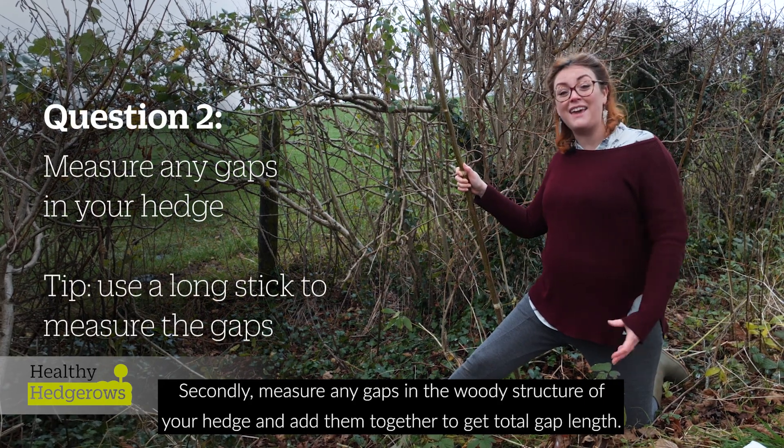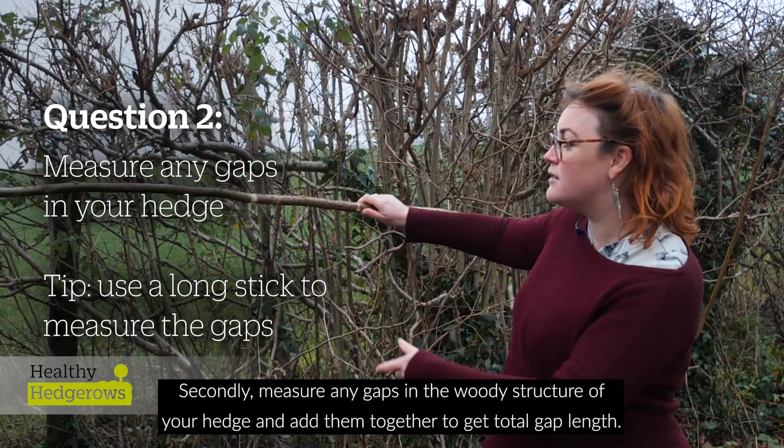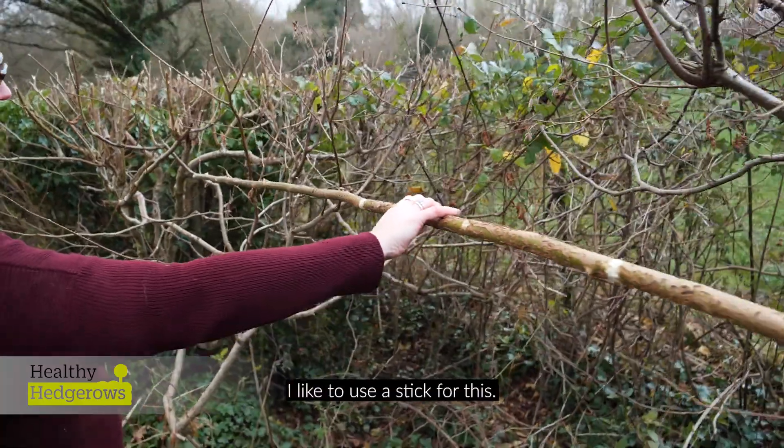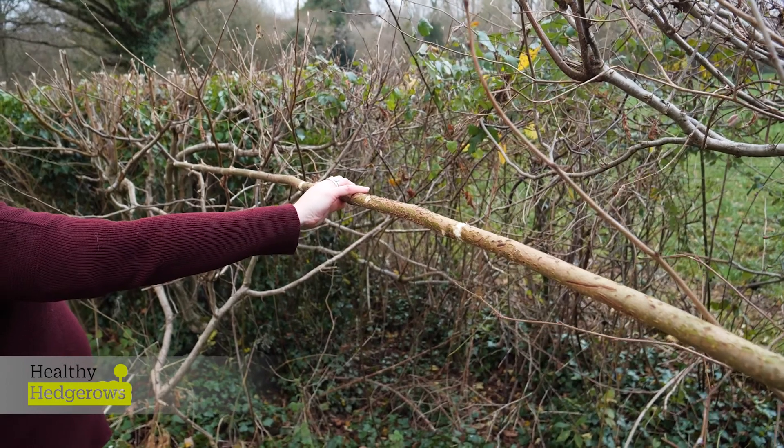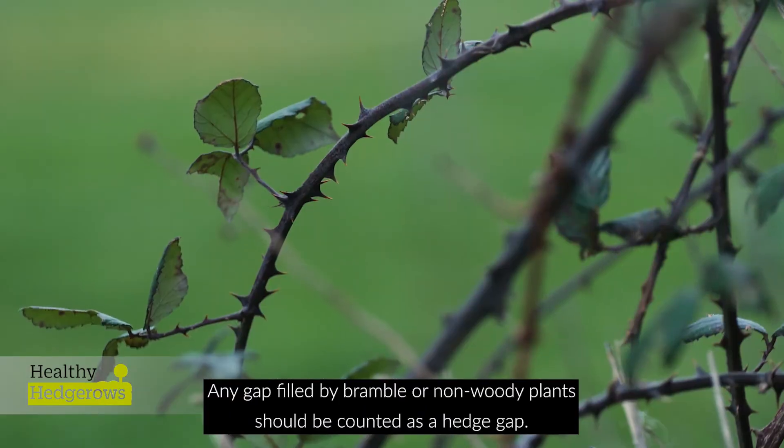Secondly, measure any gaps in the woody structure of your hedge and add them together to get total gap length. I like to use a stick for this. Any gap filled by bramble or non-woody plants should be counted as a hedge gap.